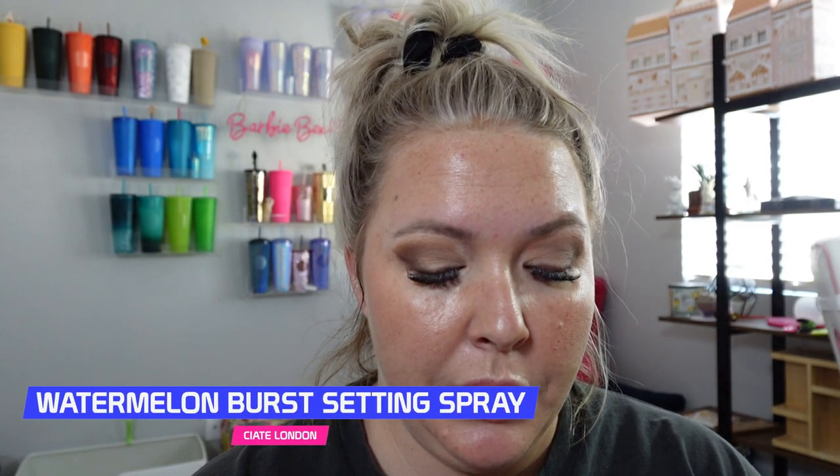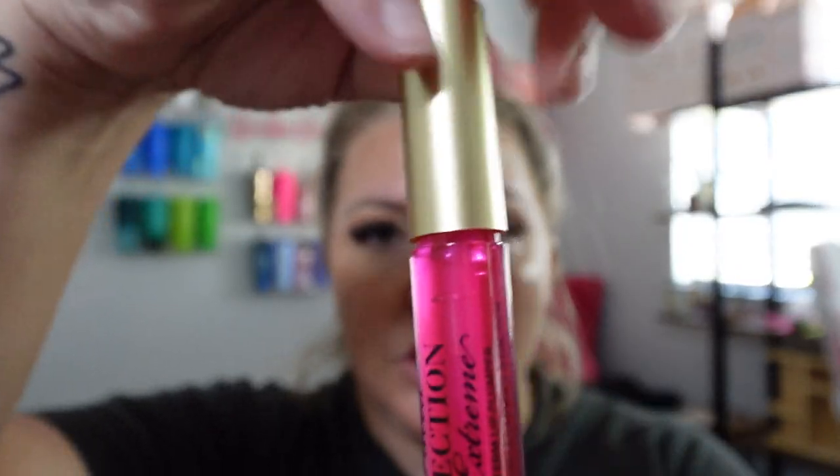We're gonna go in with the Too Faced Lip Injection Extreme in the shade Pink Punch. The Lip Injection has something in it that temporarily plumps your lips — all the blood rushes to them so your lips look a little bit fuller. Let's do a comparison side by side. I should start feeling a tingly sensation. I'm gonna go get ready for church, do my hair, and I'll pop back in with some final thoughts and show you guys how this look wore down throughout the day.